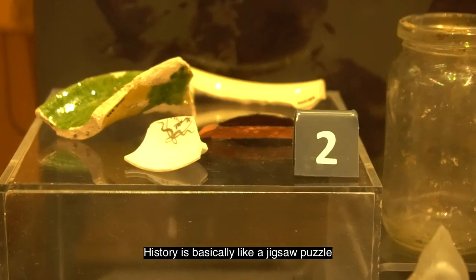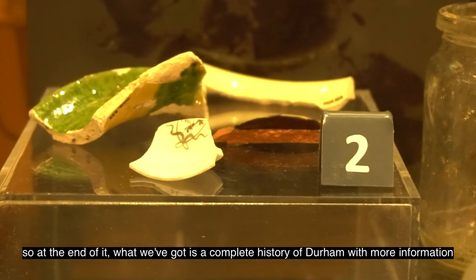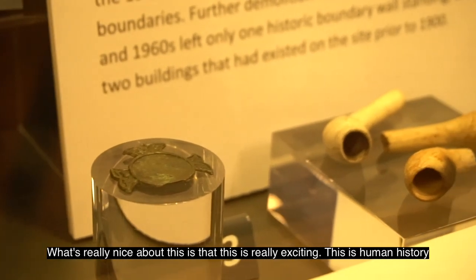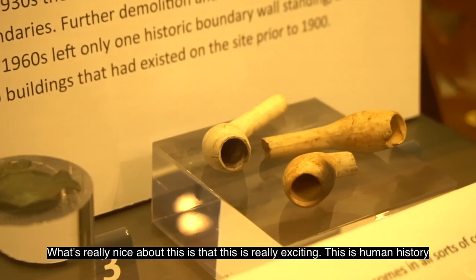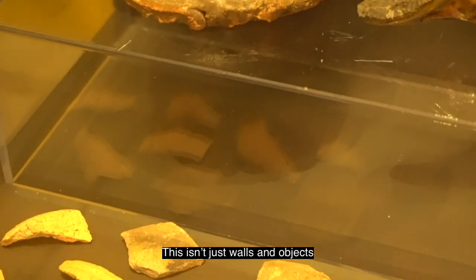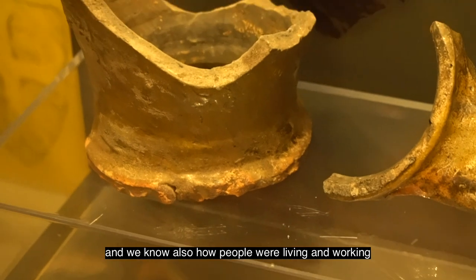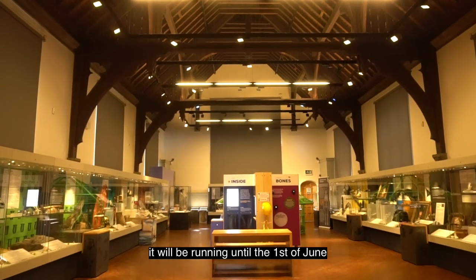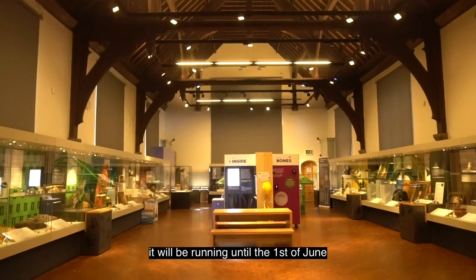History is basically like a jigsaw puzzle, and what we've got is a more complete history of Durham with more information. What's really nice and really exciting is that this is human history — this isn't just walls and objects, this is a person as well. We also know how people were living and working. The Claypath Exhibition is at Palace Green Library, it's a free exhibition, and it'll be running until the 1st of June.